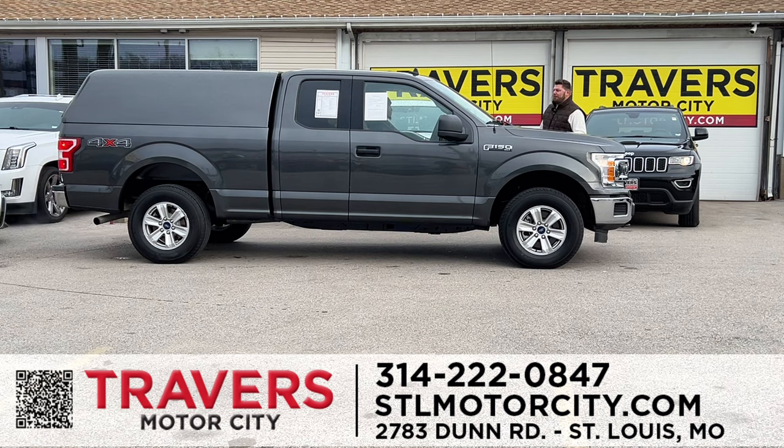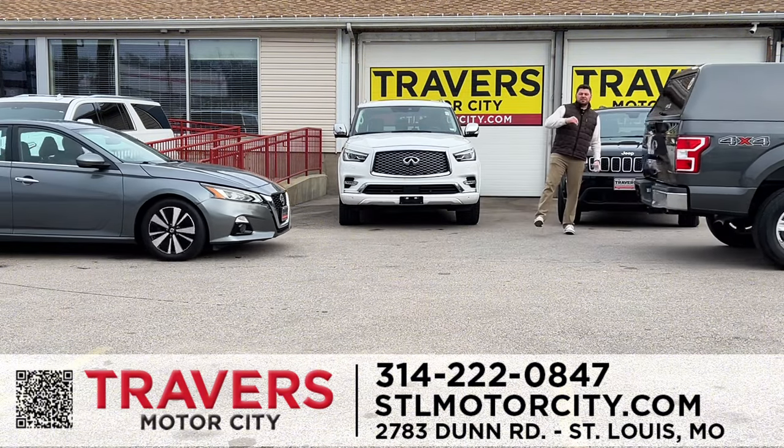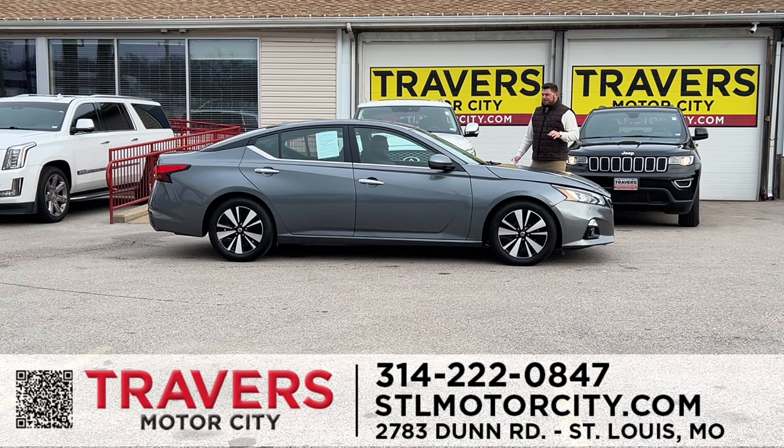A 2020 Ford F-150 in gray — extended cab with a camper shell, four-wheel drive, XLT, heated seats. Gorgeous truck. I've got over 200 trucks in stock. If you want a lifted truck, come see us. I have over 100 different wheel combinations and I can put a lift on any Jeep or any truck that you want.